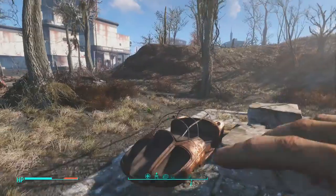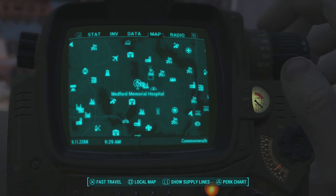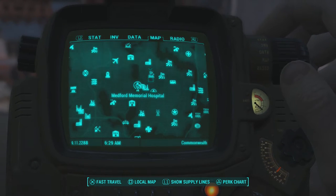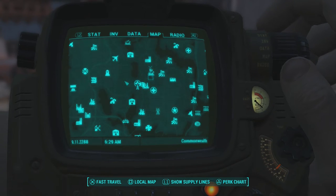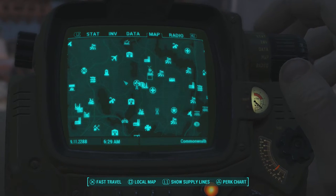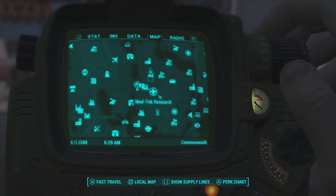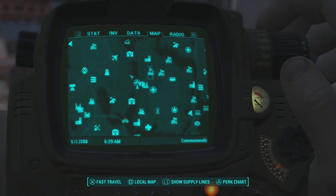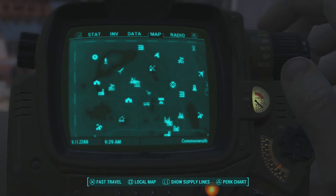Without wasting any time, let's get straight into the guide. The place you are going to want to come to on your map to get the sequined dress and the fashionable glasses is a place called Medford Memorial Hospital. It's not actually located inside the hospital — it's located in a trailer nearby. Medford Memorial Hospital is located on your map right next to Maidland Center, Slocum Joe Corporate Headquarters, Medtech Research, Old Goal at Sinkhole, and for additional reference, here is Vault 111.